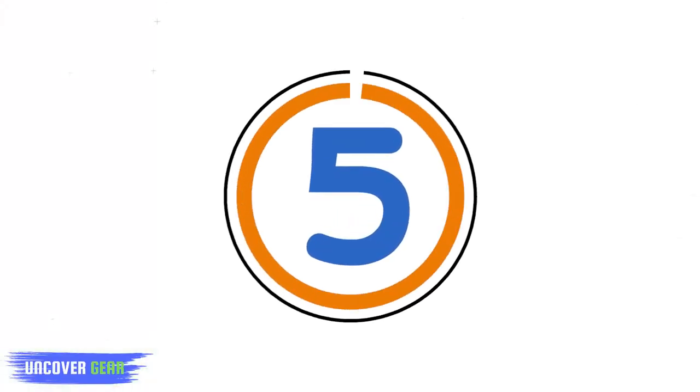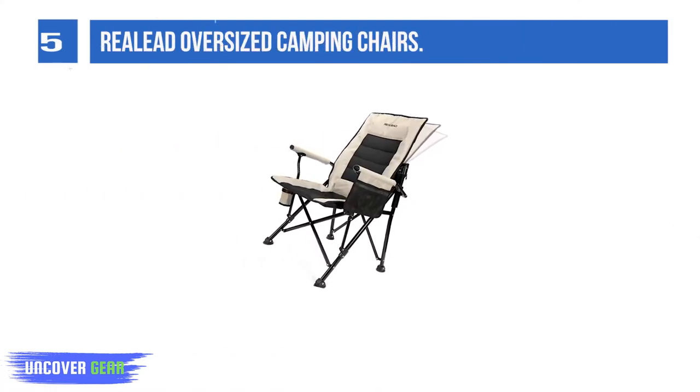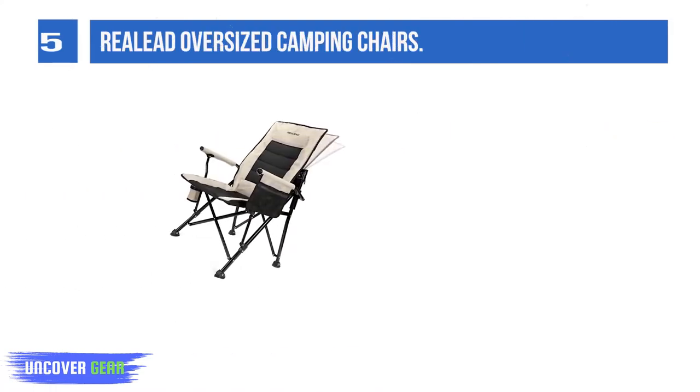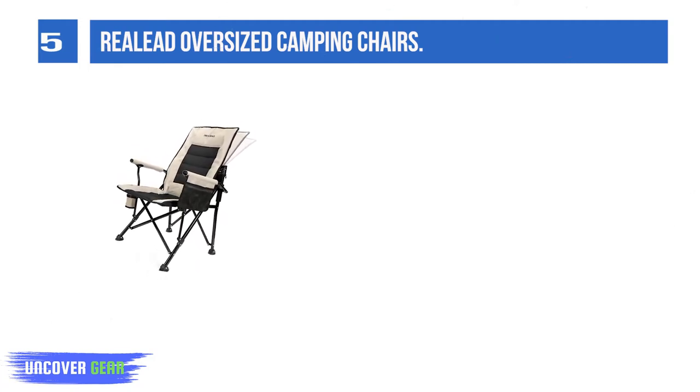List number 5: Relead Oversized Camping Chairs. The Relead Deluxe Oversized Camping Chair is designed with a movable backrest. You can sit in it for long periods without any discomfort at all.